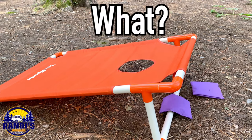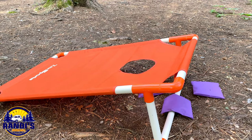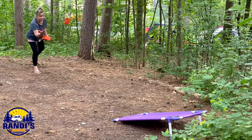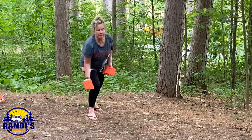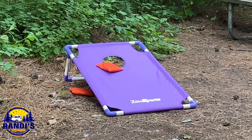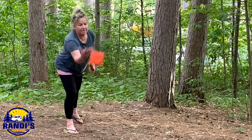Nice! Oh my gosh. Can I beat him? Oh shoot. Oh, so close. Oh, this is not going well. One more try. Come on.